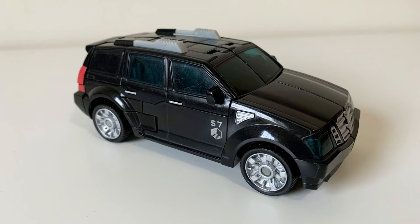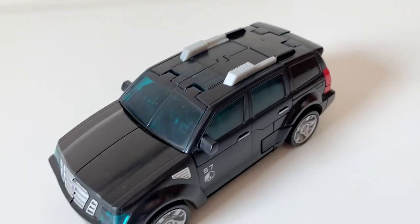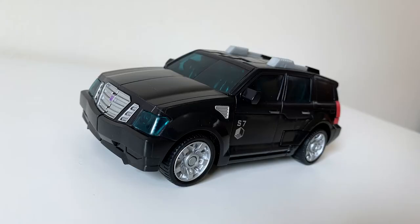It reminds me of the sort of black SUVs you always see in movies that serve as visual shorthand for 'it's the bad guys.' But this is all around a real mean, robust, grooving car mode that looks pretty flawless.